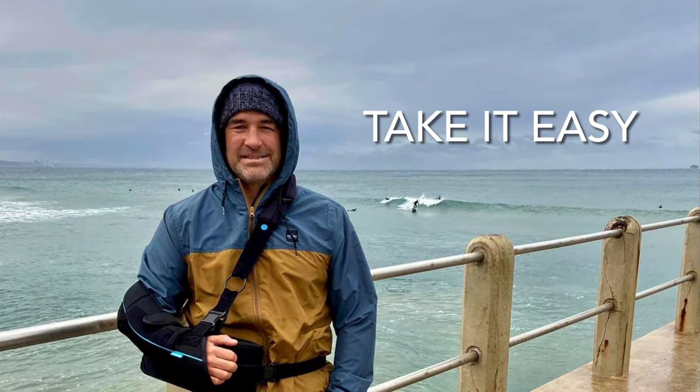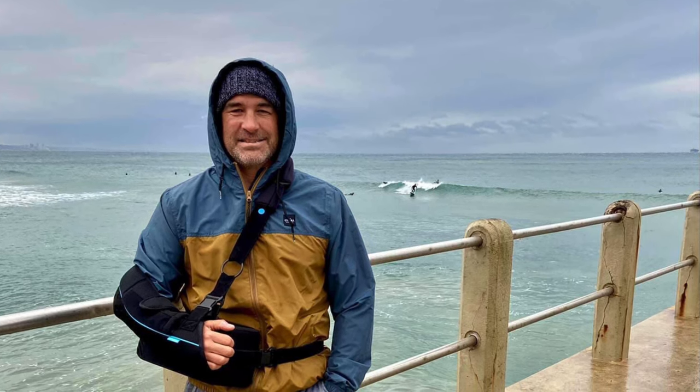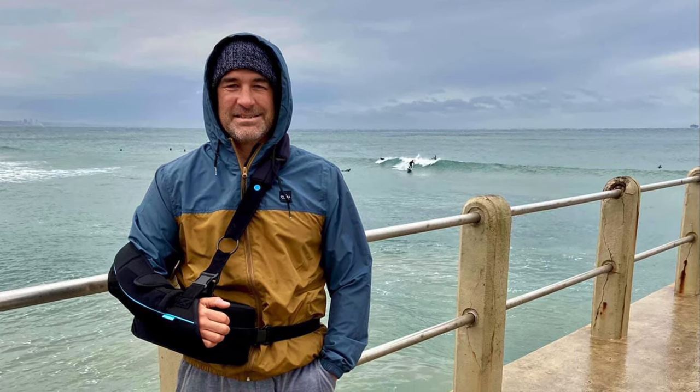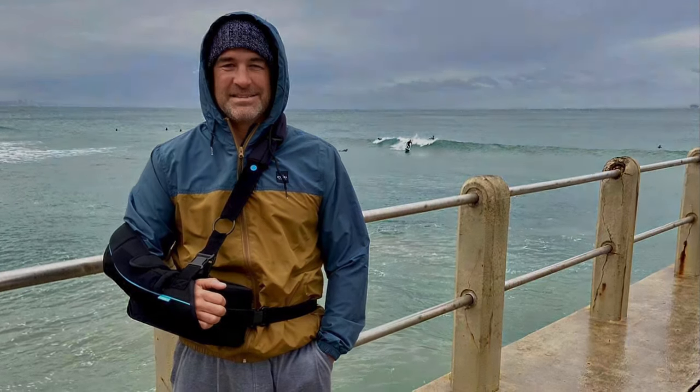The first three days have been very much about figuring out some sort of routine. This morning we managed to go down to our local beachfront and go for a little walk outside. It was nice to get out and watch some of the guys surfing, and I'll try to post more of these updates as my recovery goes.